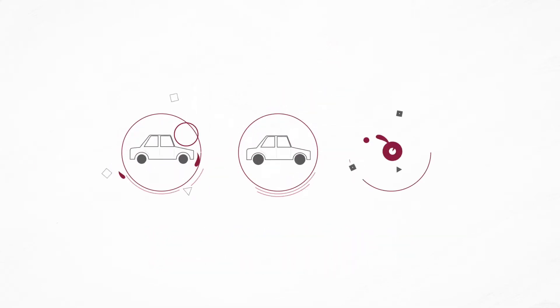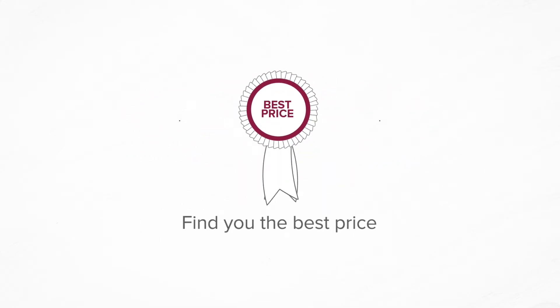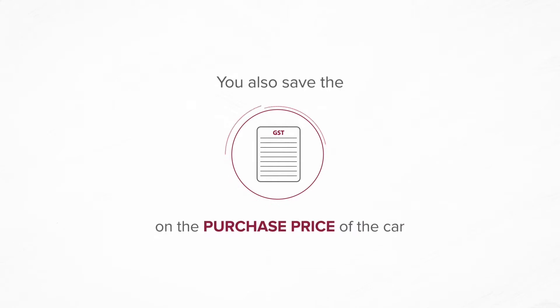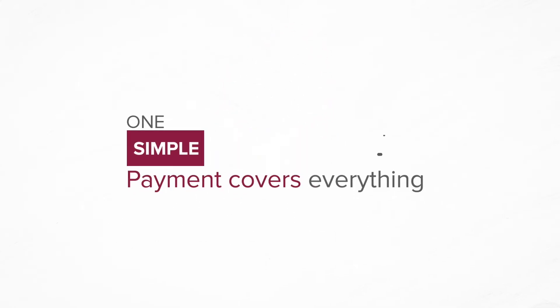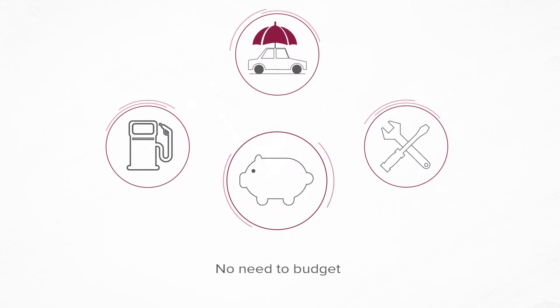We competitively source the car you want from our national network of vehicle partners to find you the best price. You can also save the GST on the purchase price of the car and can gain access to fuel discounts, discounted servicing costs and so much more. Best of all, one simple payment covers everything, so there's no need to budget for all those extra things from your take-home pay.